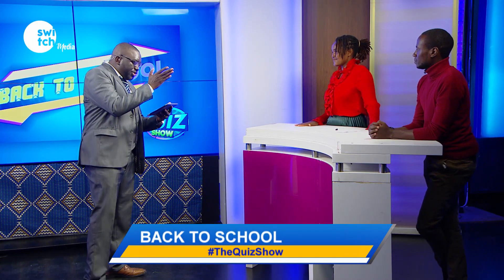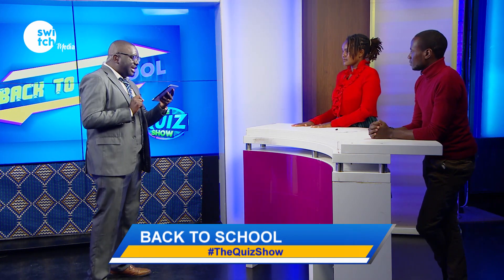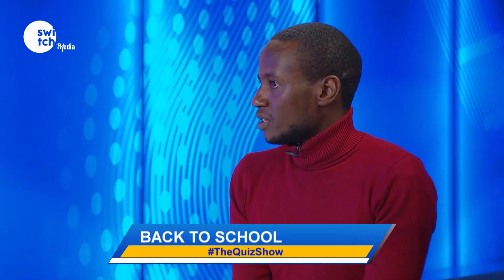Six questions, 60 seconds. I'll start with you, Ken. Time begins now. What is the outer layer of the skin called? Epidermis. Correct.